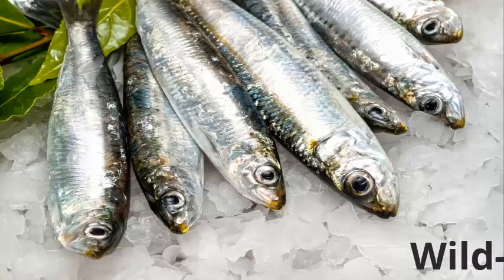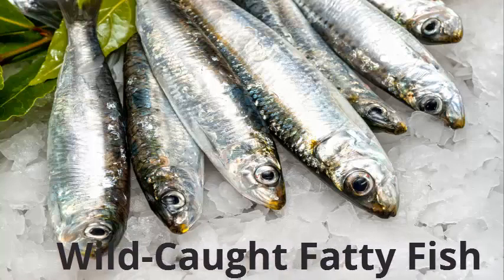1. Wild Caught Fatty Fish. Fatty fish is one of the best places to find long-chain omega-3 fatty acids. These fats are particularly important for your baby's developing brain because they are literally what a human brain is made of.